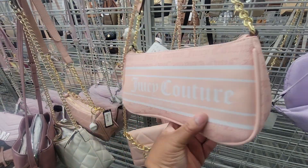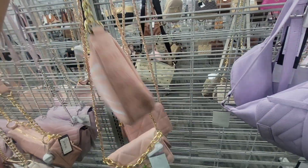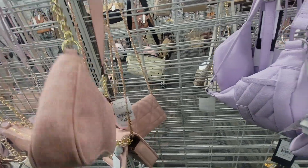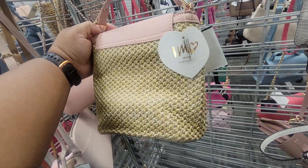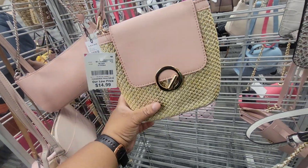I think somebody wanted this bag — let me hold on to it just in case. I think somebody wanted me to get this. Fifteen dollars, this is cute. That's cute.